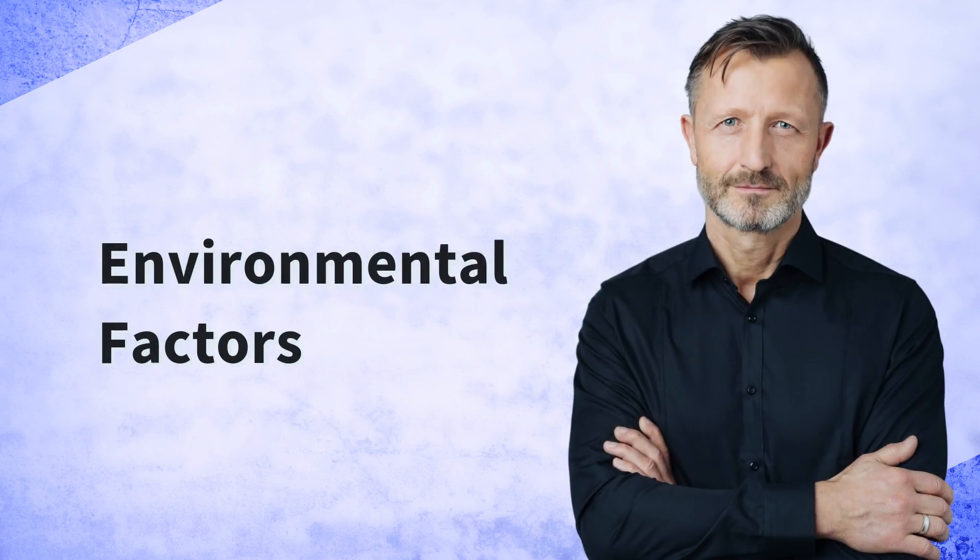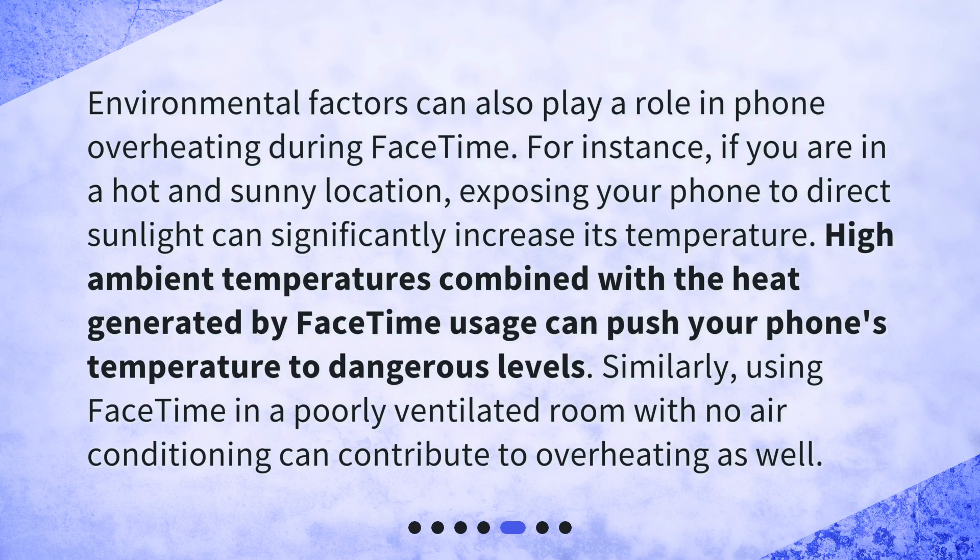Environmental factors can also play a role in phone overheating during FaceTime. For instance, if you are in a hot and sunny location, exposing your phone to direct sunlight can significantly increase its temperature. High ambient temperatures combined with the heat generated by FaceTime usage can push your phone's temperature to dangerous levels. Similarly, using FaceTime in a poorly ventilated room with no air conditioning can contribute to overheating as well.